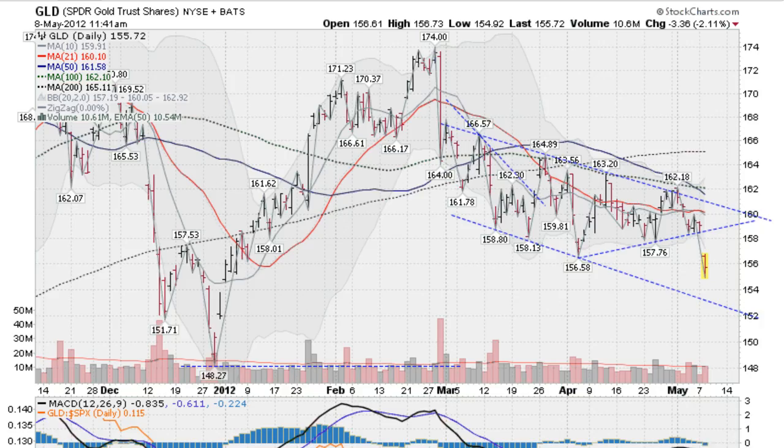Hi, I'm Mark Gordon with GoldenDigger.com on May the 8th. It's about 8:45 Pacific Time, and gold is going through a bit of a drop today. The GLD down 2.11% right now.